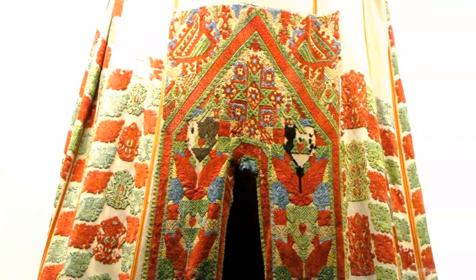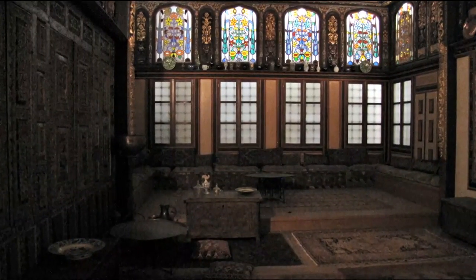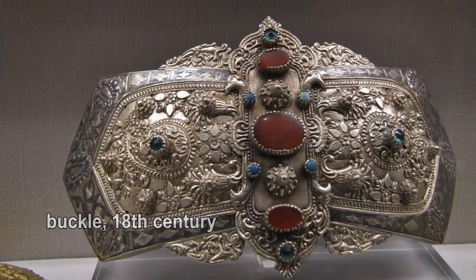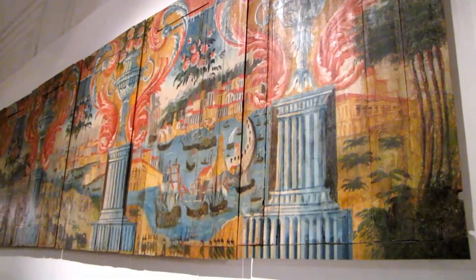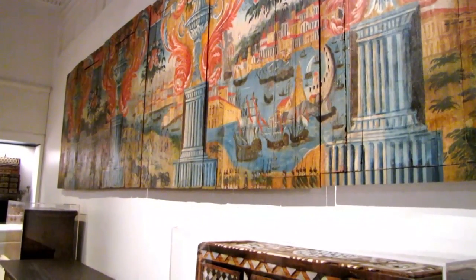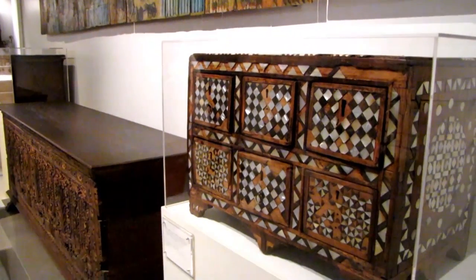This piece comes from Rhodes, from the island of Rhodes. It's coming from Western Europe — this is Arabic, this is Asian, but it's not Western Europe. This is a little chest inlaid with ivory and mother of pearl, like the other one.